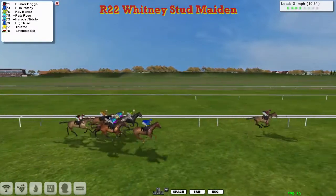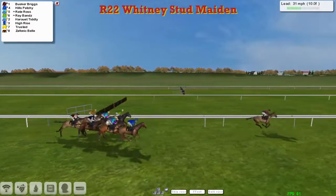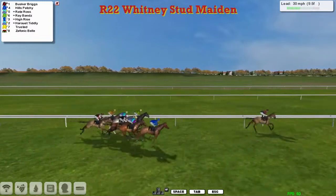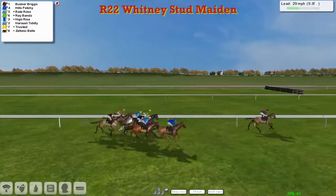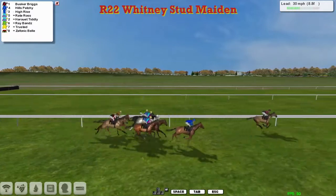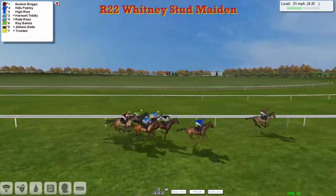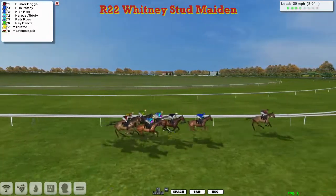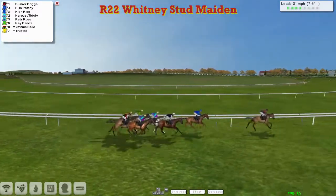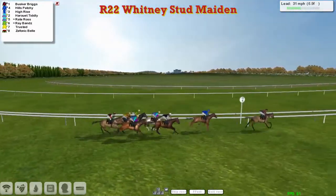Hills Patchy in the Blue Jacket is second, then Ray-Bans is third, Harouette Tiddly is next, then Wright Ross, then High-Rise, and Trusted, and finally Zephonic Bell is the back marker. Busker Briggs for Joshua Sutherland clear in the lead. Hills Patchy for Dan Hughes second. David Robertson's horses Wright Ross and the grey Harouette Tiddly between those two. Ray-Bans has just lost his place on the inside for Craig Allen. Trusted and Zephonic Bell for Graham Clutterbuck just about the back marker. Busker Briggs leading by two and a half as they pass the seven pole.